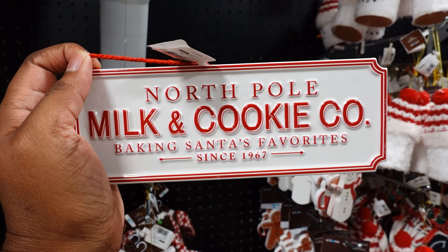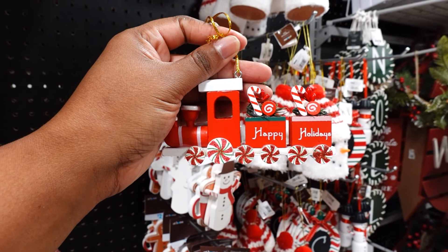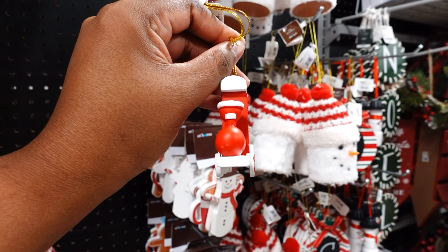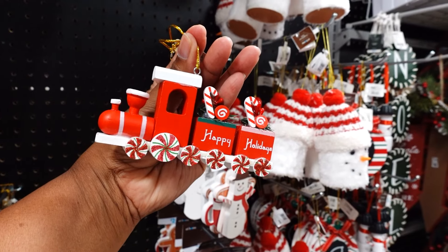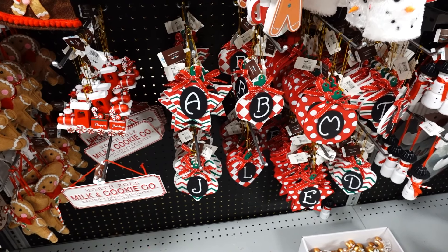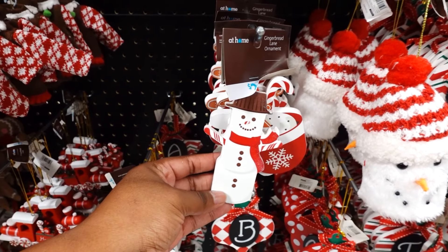North Pole Milk and Cookies is $3.99. The choo-choo train is $3.99 — I like the choo-choo train, it's really well made. They also have the initials for $1.99 with different designs. Got the gingerbread man for $2.99, and they have a cute snowman too.